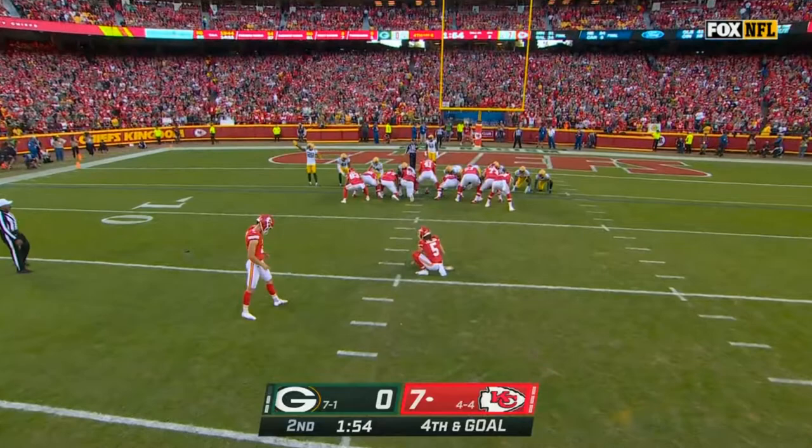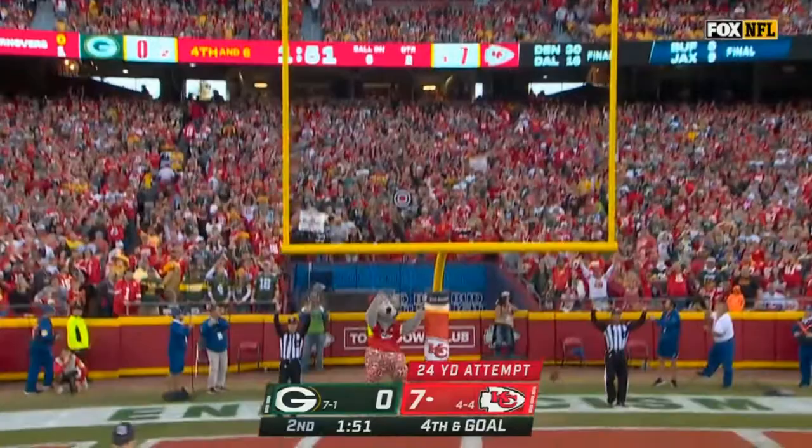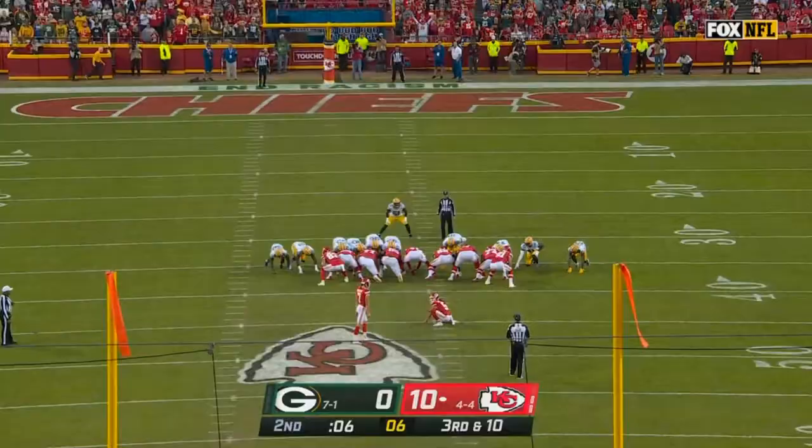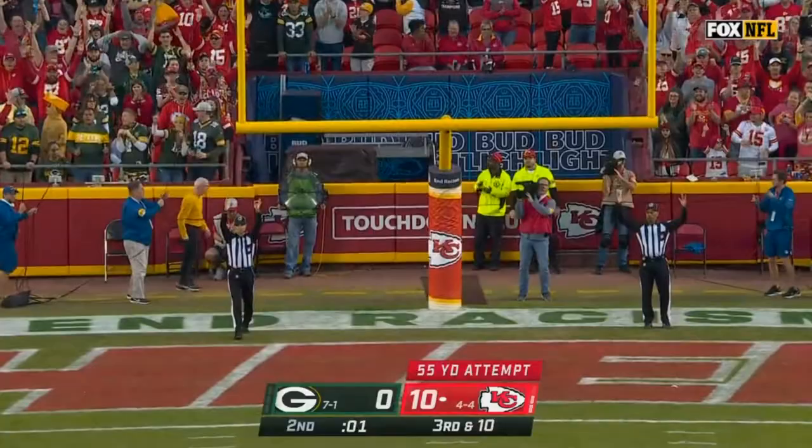24-yard try by Butker — drills it, and it's a 10-0 game. Windy day, and the field goal is good.